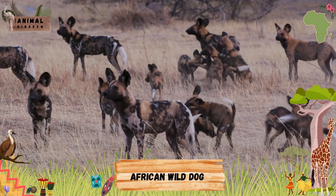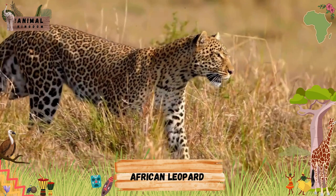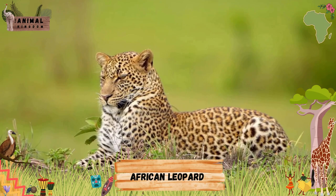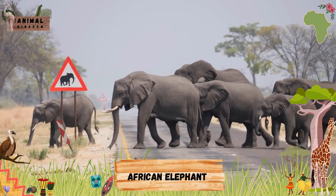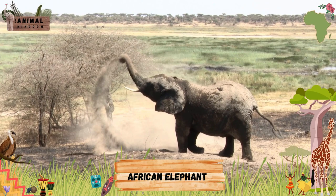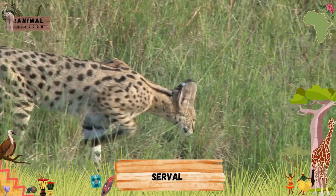African Leopard. African Elephant. Serval. African Buffalo.